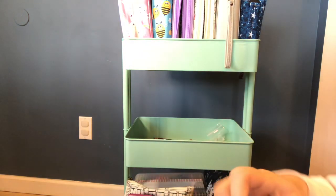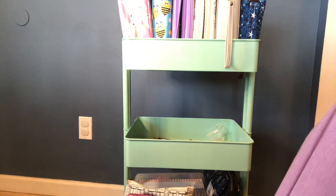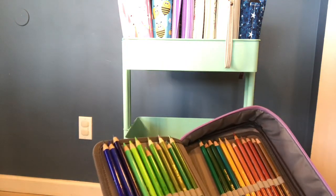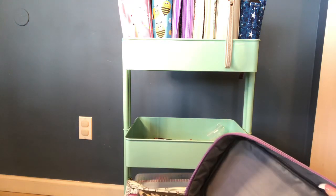The last thing on this shelf is the Blick pencils. These are really nice pencils — I've used them, not as much as my other pencils obviously, but I have used them and I do like them a lot.